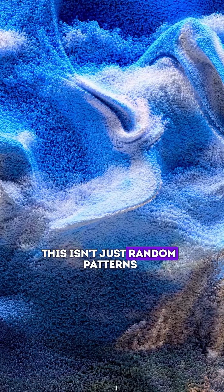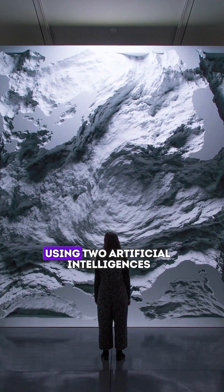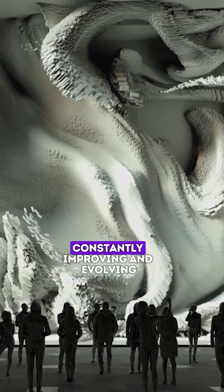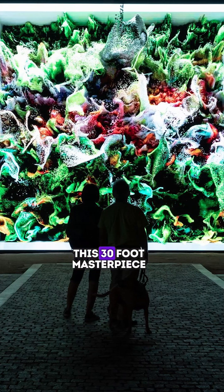This isn't just random patterns. The AI is actually learning and adapting as it creates, using two artificial intelligences working together. One creates images while the other judges them, constantly improving and evolving.